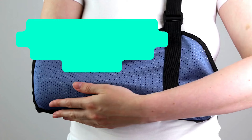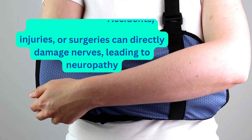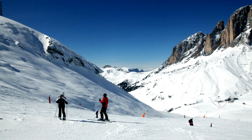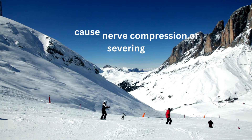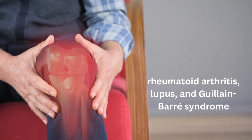Physical trauma — accidents, injuries, or surgeries — can directly damage nerves, leading to neuropathy. For example, car accidents, falls, or sports injuries may cause nerve compression or severing. Autoimmune disorders, conditions like rheumatoid arthritis, lupus, and Guillain-Barré syndrome, can trigger an immune response that attacks the nerves, leading to neuropathy.